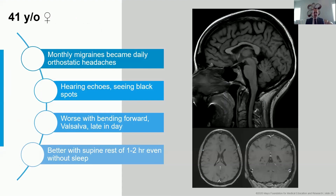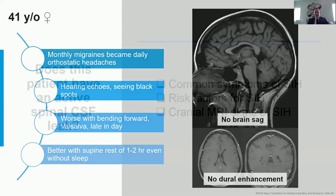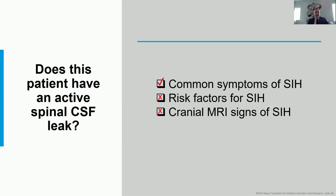But it doesn't catch every patient. Here's a different patient — a 41-year-old woman with monthly migraines who became daily orthostatic, a very clear character and pattern change. She would hear echoes and see black spots. Her headaches were worse with bending forward and other Valsalva maneuvers, and worse late in the day. She could get some relief with recumbency. Her MRI showed no brain sag and no pachymeningeal enhancement. Even though she seemed to have common symptoms of SIH, she had no risk factors and no cranial MRI signs. Does she have a leak?